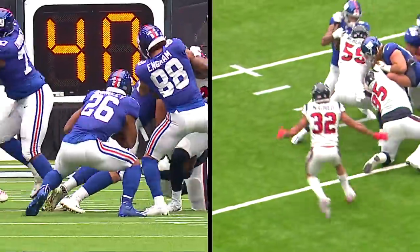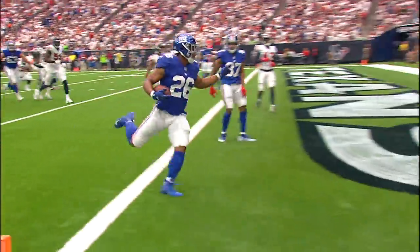Here's Barkley off the hesitation, still going — touchdown! Saquon Barkley.